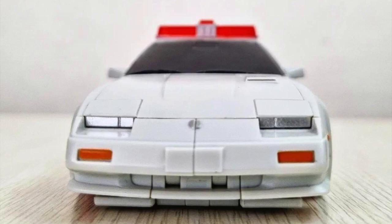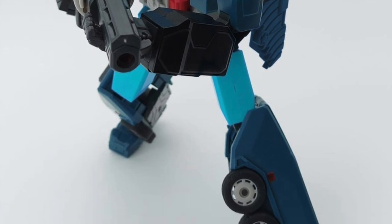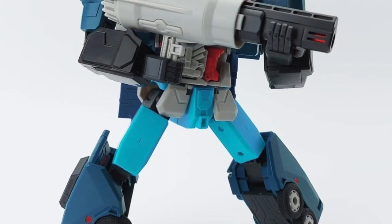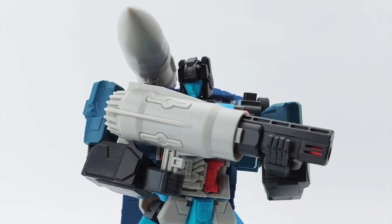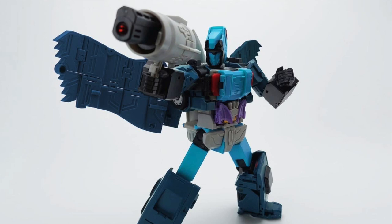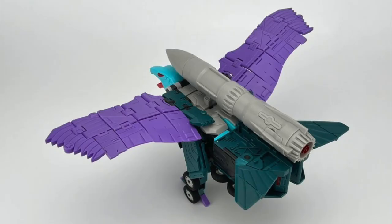And of course here's the Alt Mode. Fans Hobby updated with more pics of their upcoming MB19 Double Agent. Here we have Double Agent in Autobot Mode looking very nice with the big gun. And here we have the makeup of the Decepticon Beast in Bot Mode, and of course the Decepticon Beast itself in its original form — looking very nice from different angles.